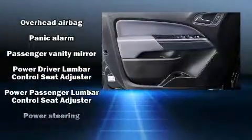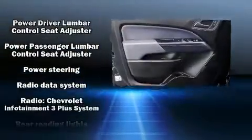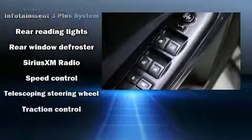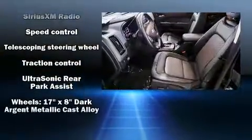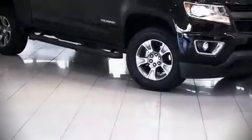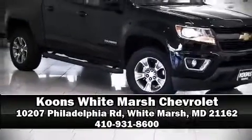Electronic stability control ensures solid grip atop the road surface no matter how challenging the driving conditions. A Carfax history report indicates just one previous owner. Stop by our dealership or give us a call for more information.